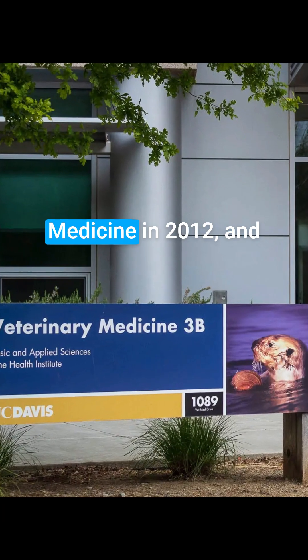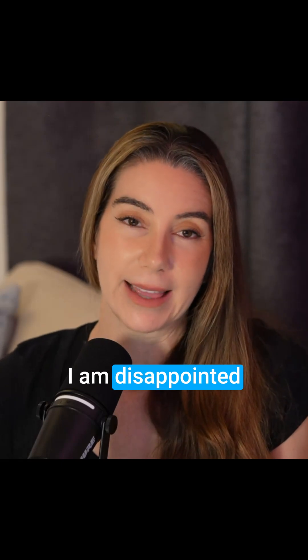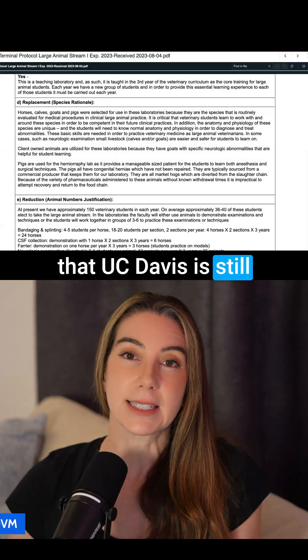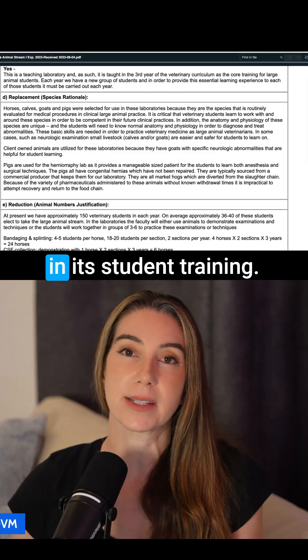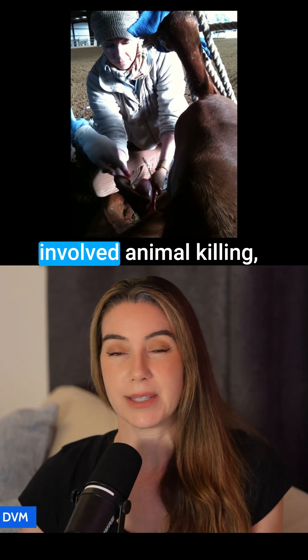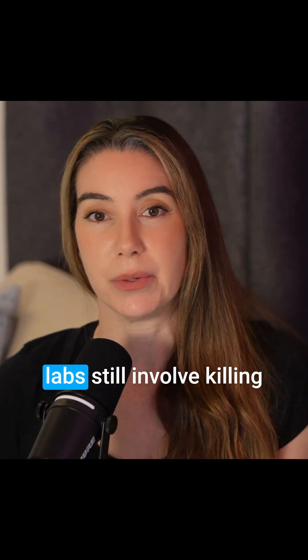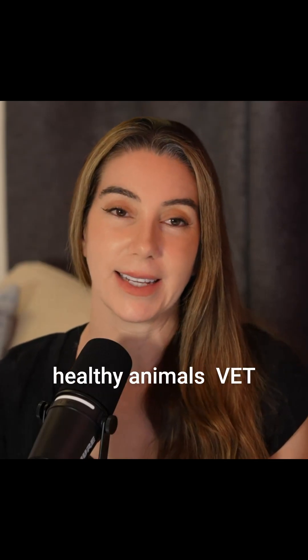I'm a veterinarian who graduated from UC Davis School of Veterinary Medicine in 2012, and I am disappointed that UC Davis is still killing healthy animals in its student training. I was a conscientious objector to labs that involved animal killing, and I am disappointed that labs still involve killing healthy animals.